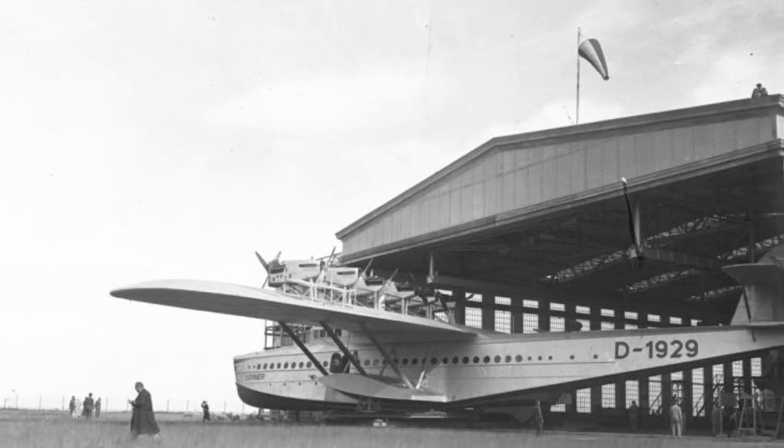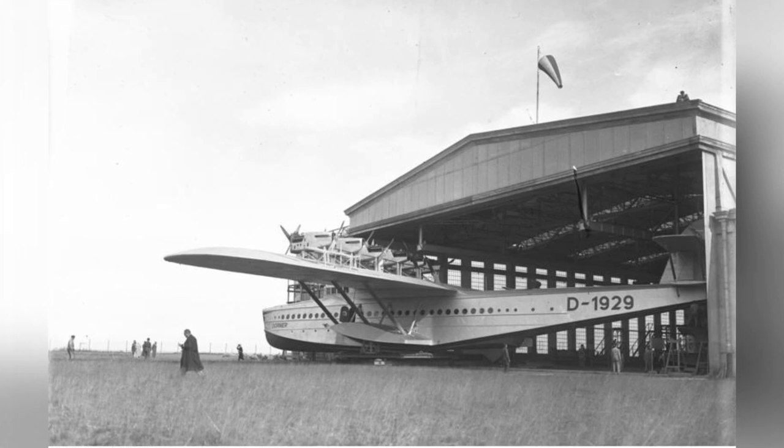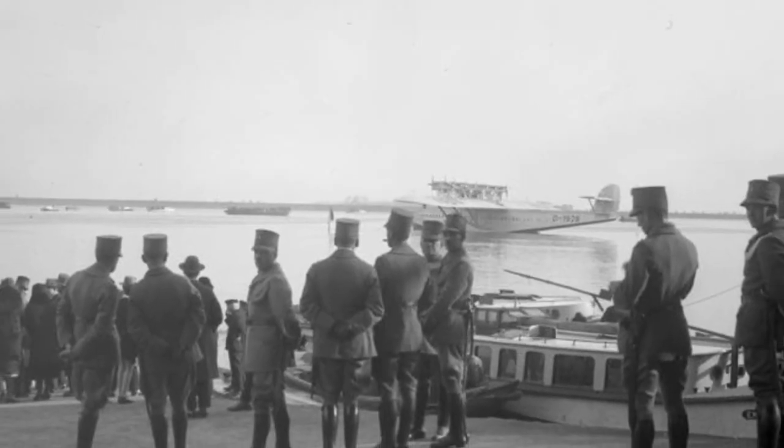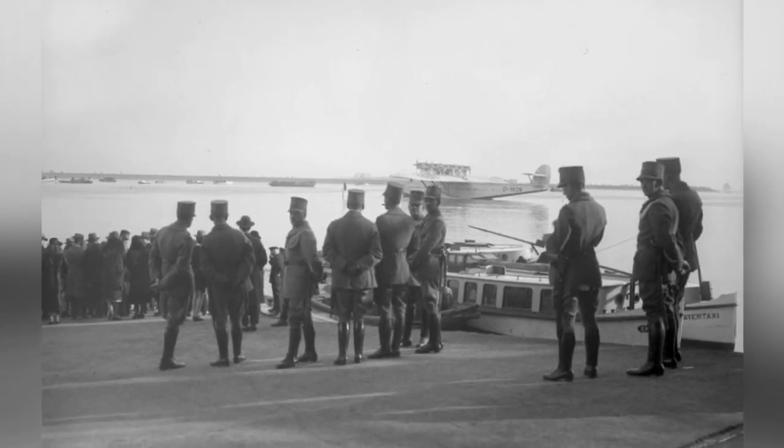A photo of an X aircraft coming out of a hangar in Altenrein, Switzerland, in November 1930. A photo of an X aircraft in Amsterdam, the Netherlands, also from November 1930.